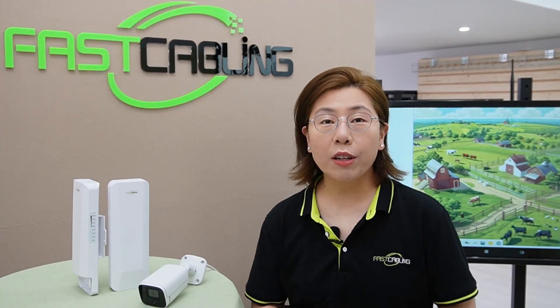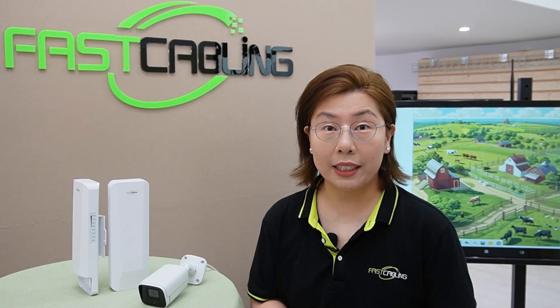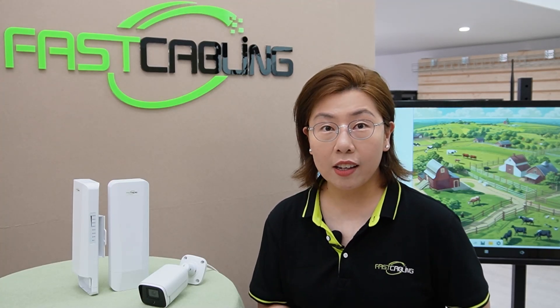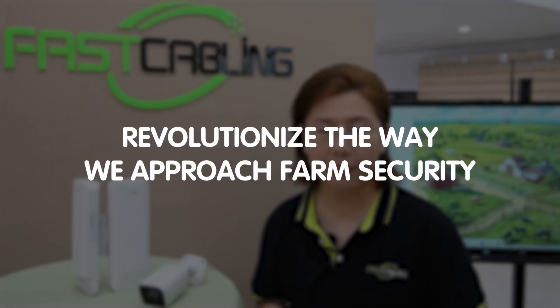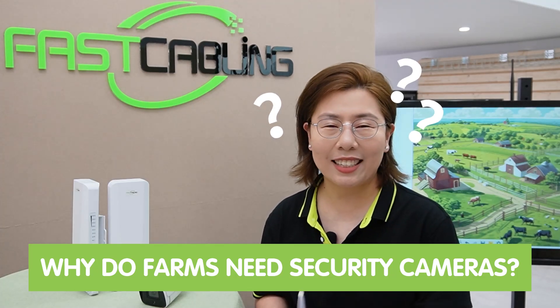Hi tech enthusiasts, and welcome back to our channel FastKibling. Today in this video, we are diving into an intriguing tech solution case that takes us all the way to the countryside, where the blend of technology and nature is revolutionizing the way we approach farm security. So why do farms need security cameras? Let's dig in.